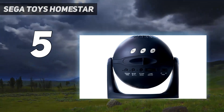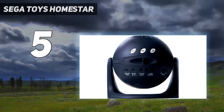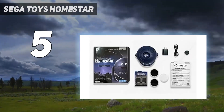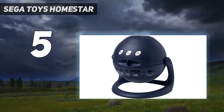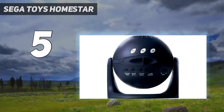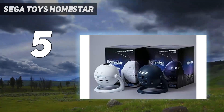During the testing for our Homestar Matataki review, we appreciated how silently it runs and the brightness of the displays, although we noted the Homestar Flux offers higher contrast images and sharper stars. In terms of price and availability, however, the Matataki clearly takes the win against its predecessor. We also appreciated that the discs for the Flux and the Homestar original are compatible with the Matataki, potentially reducing your investment if you already own one of these models.